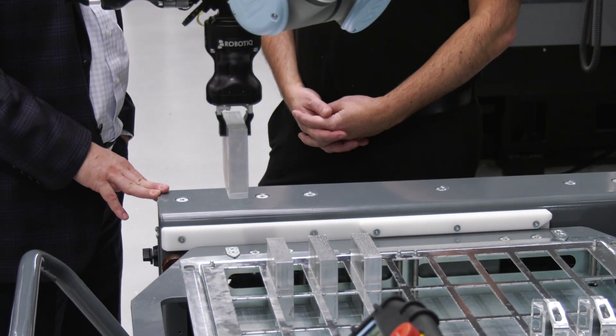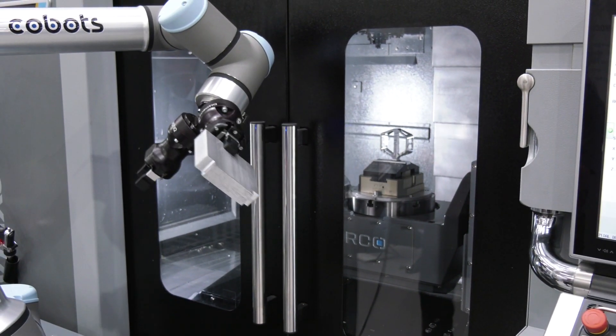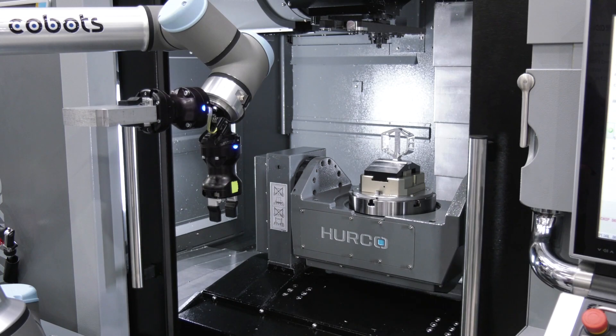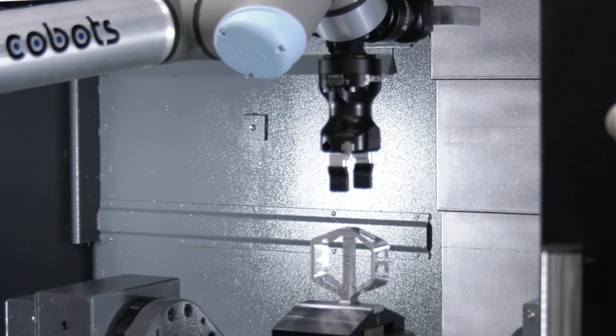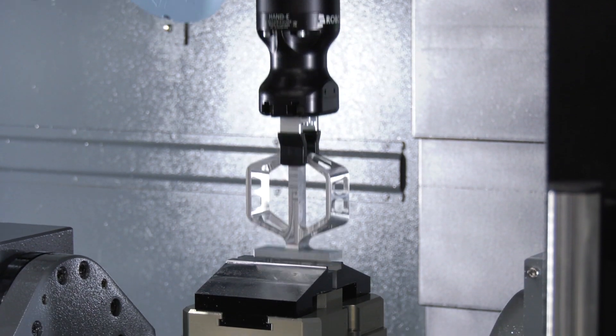We've got the hardware which we can visibly see. The software is one of Herco's strengths throughout industry. Does that apply here as well, the communication between the machine and the cobot? Absolutely. Herco has gone and developed our own job manager software. This piece of software does the coordination between the robot control and the CNC control.